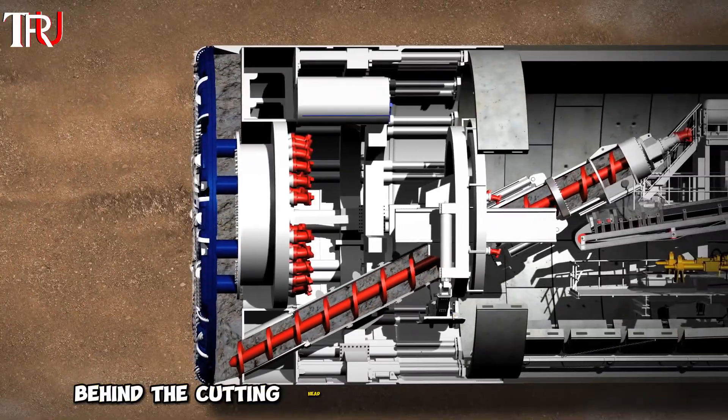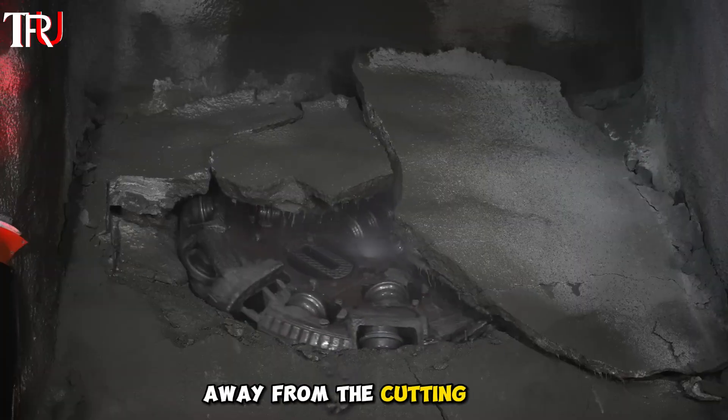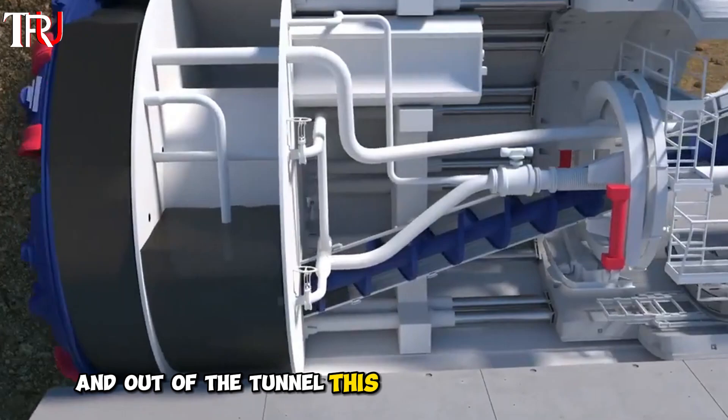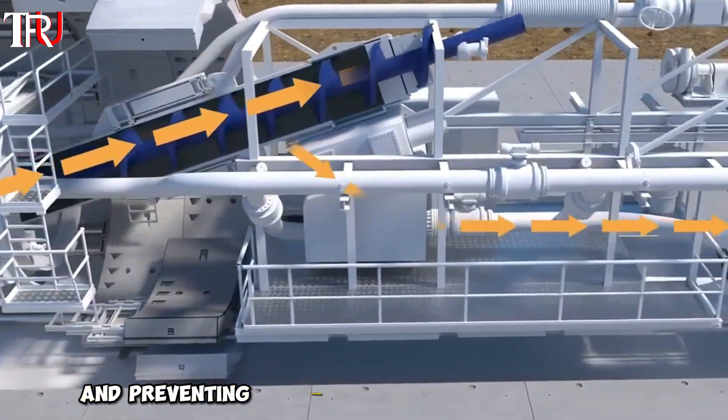Behind the cutting head, a series of conveyor belts transport the excavated material away from the cutting face and out of the tunnel. This continuous removal of debris is critical to maintaining progress and preventing blockages.